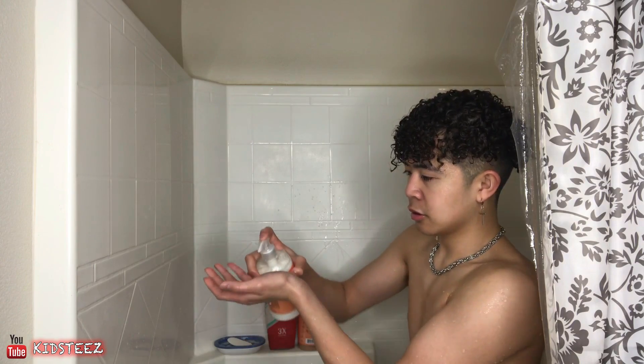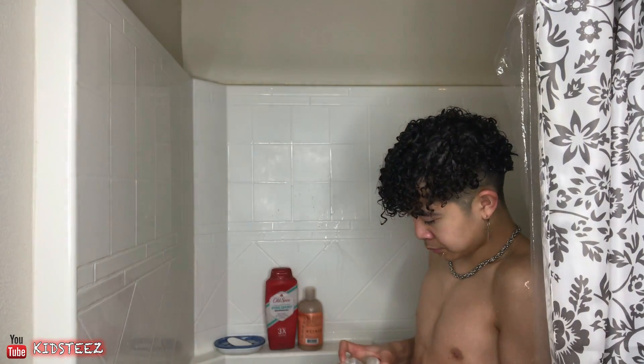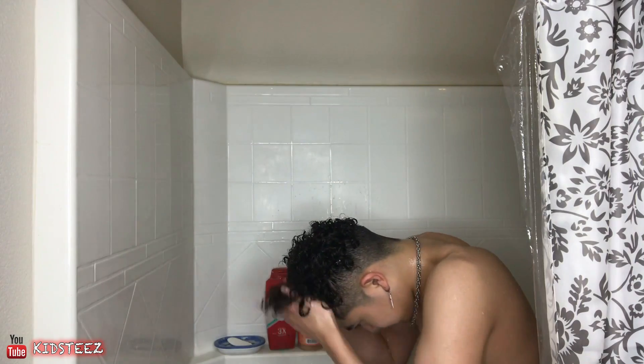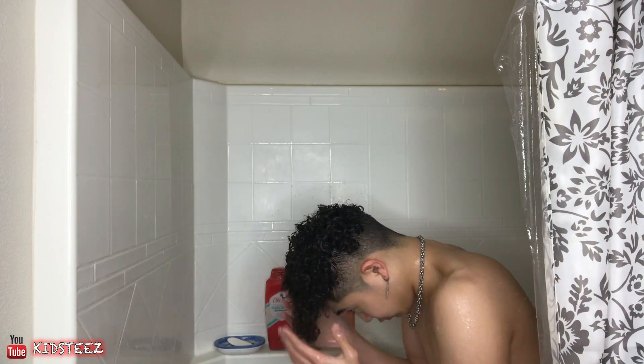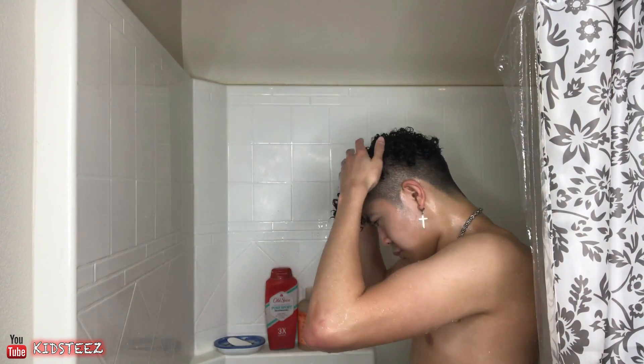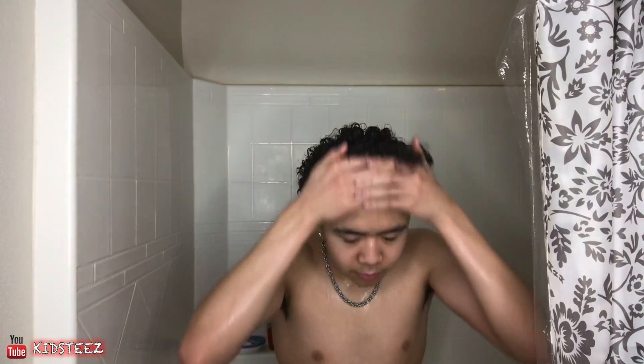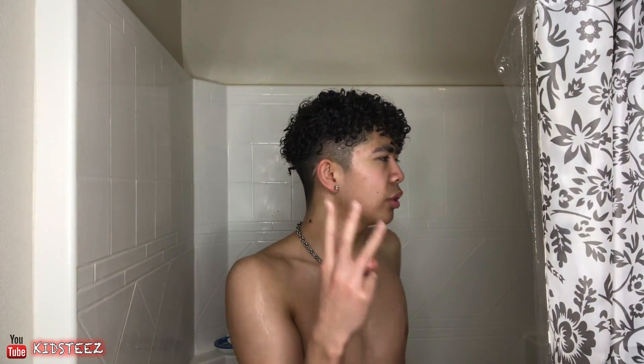I'm going to put two pumps again — one, two. This much conditioner. You put it through your hands and then put it through your hair. I'm just going to let the conditioner sit in for two to three minutes, and then this is where you scrub your body and everything.